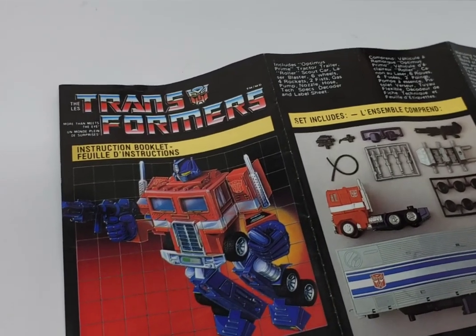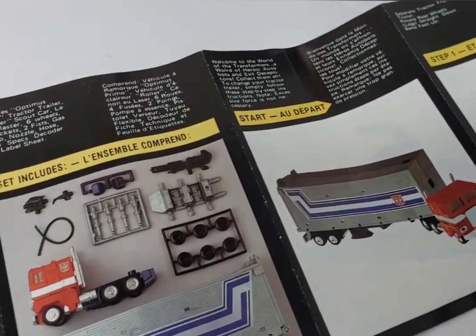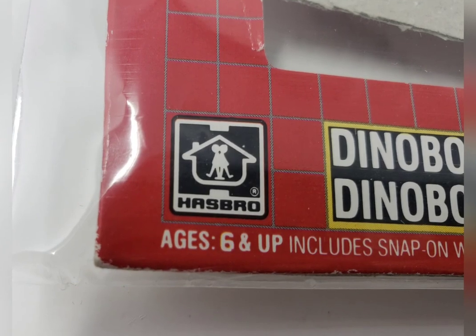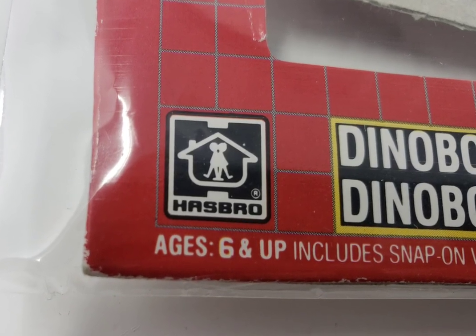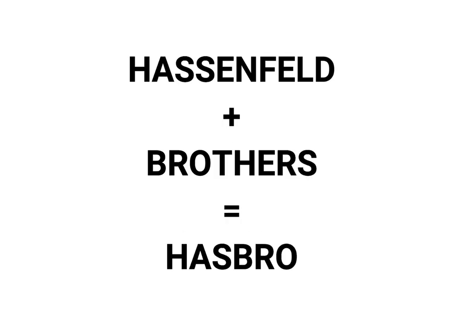While many good stories begin with an origin, the technical development details of Transformers is in itself an origin story as well. It begins at Hasbro, makes its way overseas, before ultimately ending up back at Hasbro headquarters in Rhode Island yet again. The name Hasbro originates from the Hassenfeld brothers, who founded the company in the 1920s based on their surname and relationship to one another — hence, Hasbro.